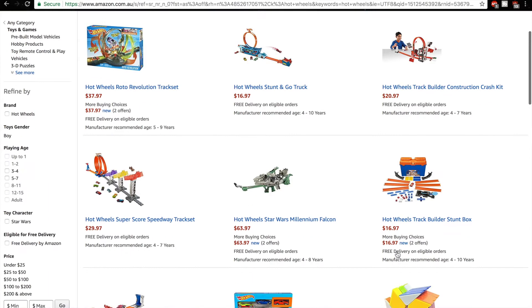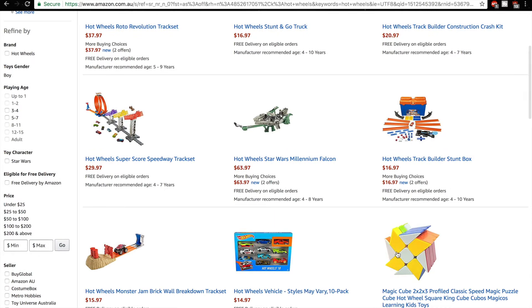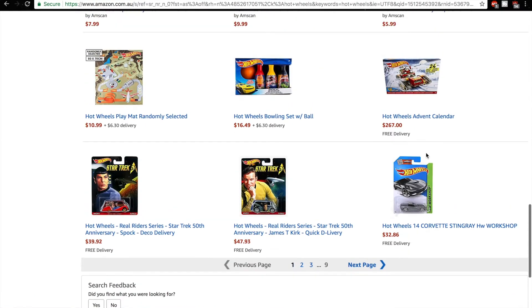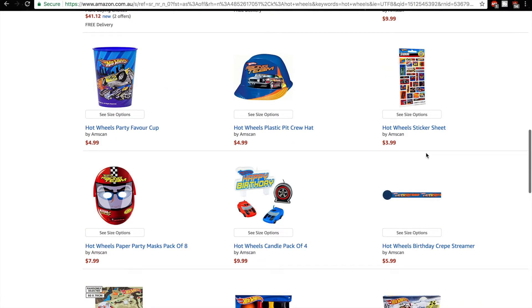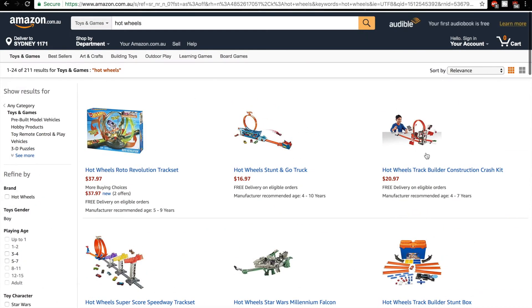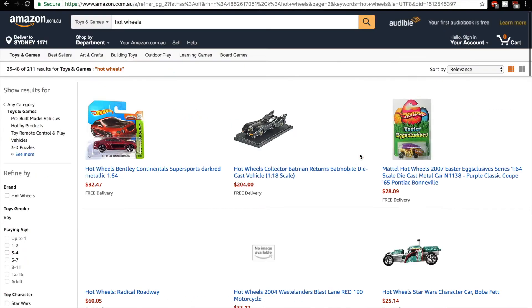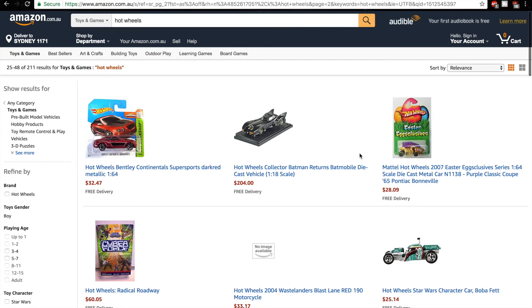Track Builder Construction Set. You've got some pretty good deals on here. It's got the Track Builder Stunt Box for $17, which on the American Amazon was $12. So yeah, that's very good in comparison. Is that seriously it? It better not be.